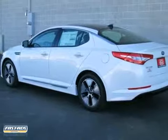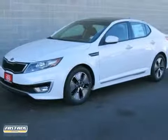All together, the Optima is one of the sportiest feeling midsize sedans. Come in for a test drive.